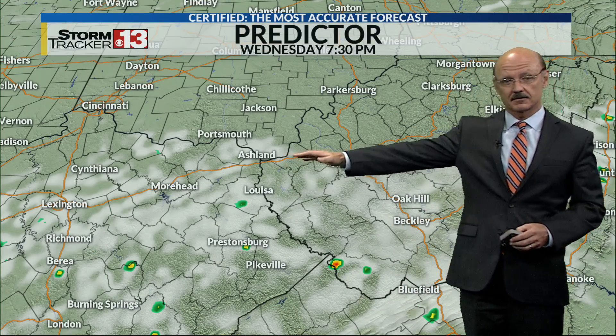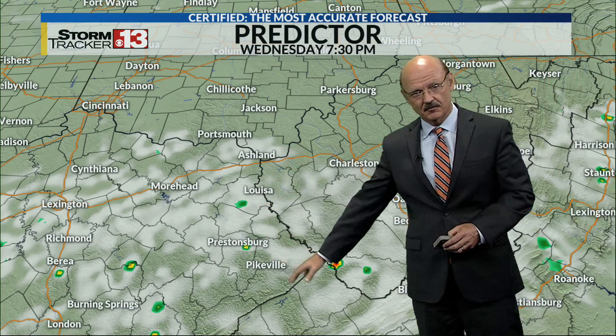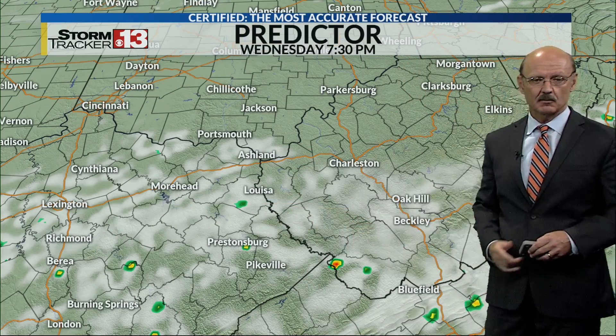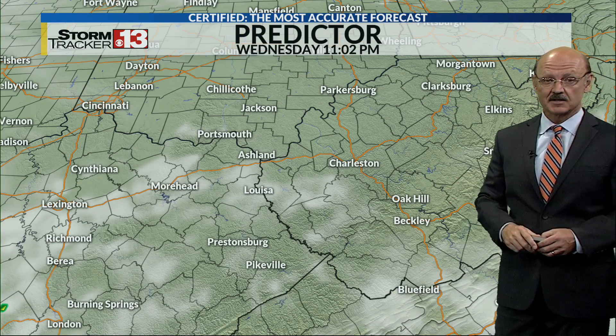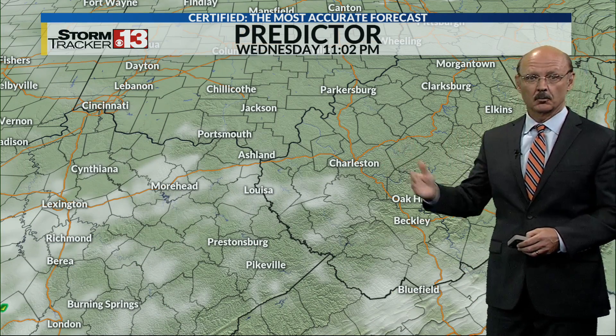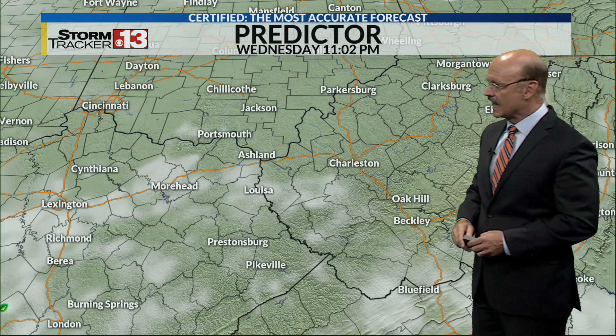Let's jump into Predictor. There is the cloud field again from I-64 to the south, and it's trying to paint out maybe one or two isolated showers right around 7:30. That means 99.90% of us would be dry anyhow.